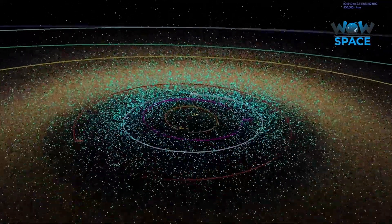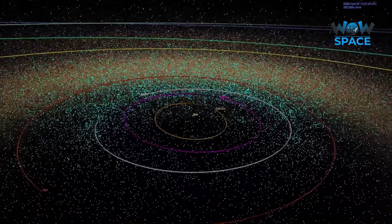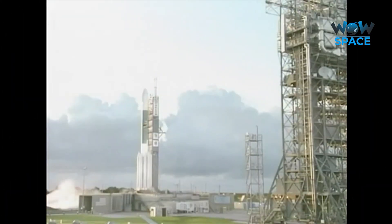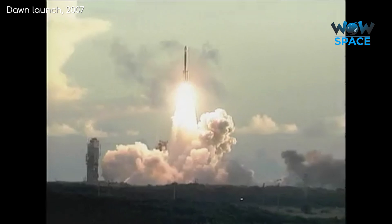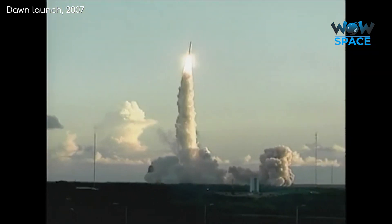However, before 2011, we had never seen any of the original 4 asteroids up close. Enter the Dawn spacecraft. Launched in 2007, it had a very special mission: to explore and investigate not just one, but two of these large asteroids — first Vesta and then Ceres.